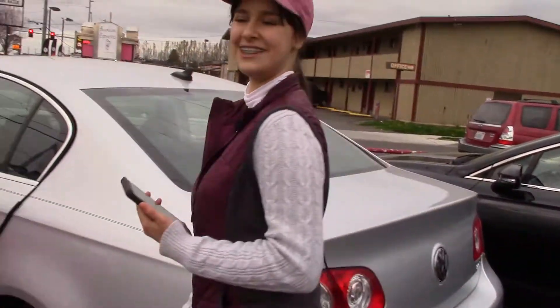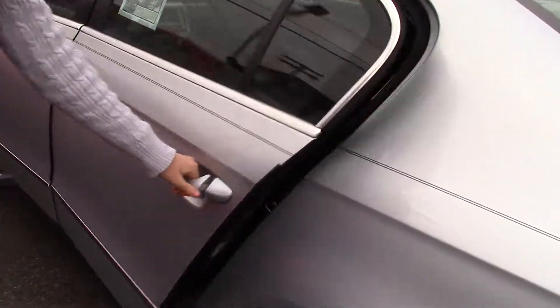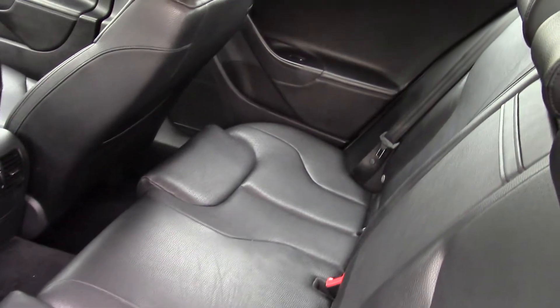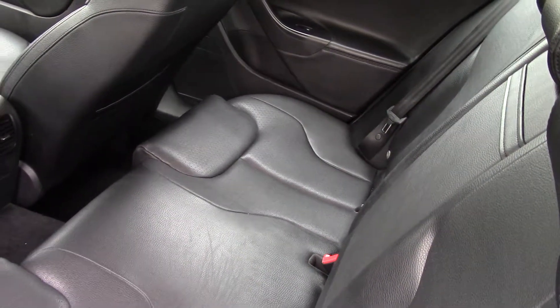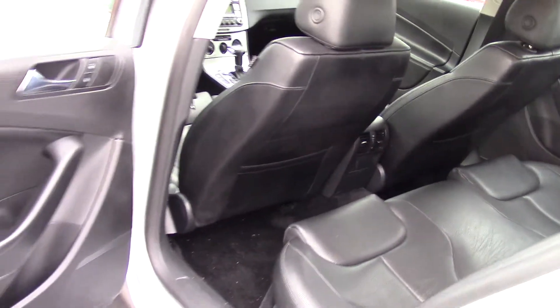Take a look in the backseat. Chrome accents around the windows as well. And by the way, it has a lot of safety features. Volkswagens are known for being very safe, and this one is no exception.